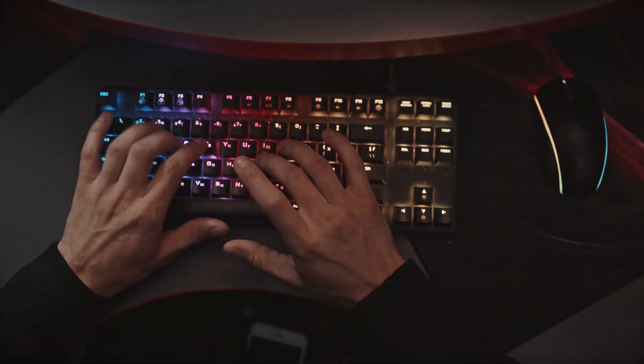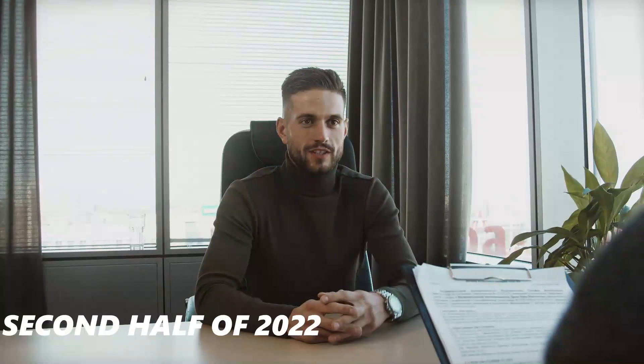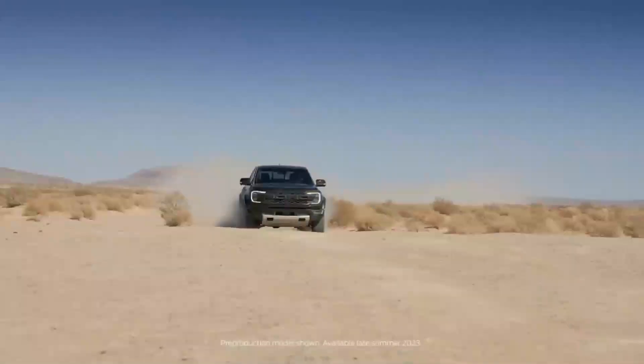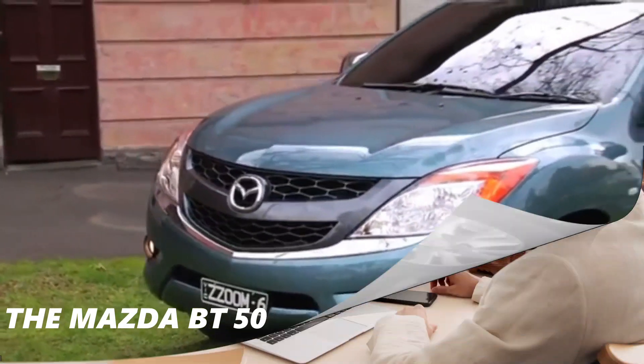The result of Mazda breaking away from Ford to work with Isuzu was the brand new BT-50, which made its debut in the second half of 2022, a few months after its D-Max sibling. Similar to how the upcoming Ford Ranger and Volkswagen Amarok share mechanical components with the Isuzu D-Max, the Mazda BT-50 does as well.